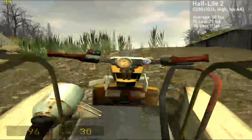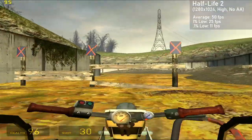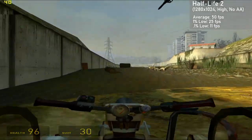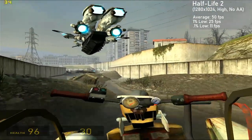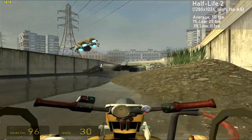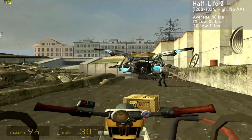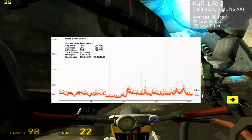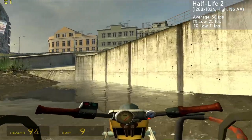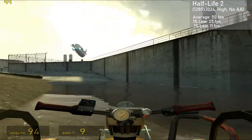The next game is Half-Life 2. I used a driving section of the Water Hazard chapter as it's consistent and demanding. I aimed for high settings with 1280x1024 in the high preset with no AA. The card averaged 50 frames per second, with 1% lows down to 25. The game looked nice and played fairly smoothly, with a couple of large spikes in frame times over 150 milliseconds. These were felt as slight stops, but they didn't get in the way of gameplay too much, and indoor sections were totally fine.